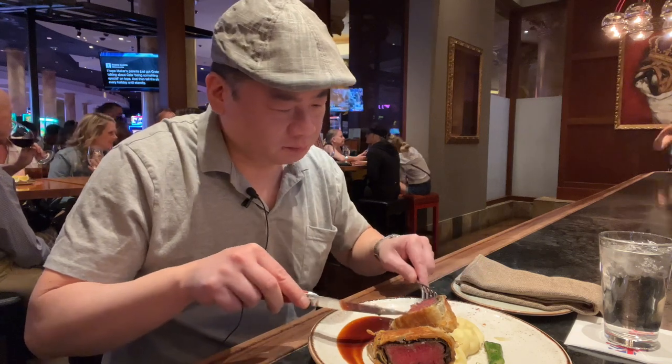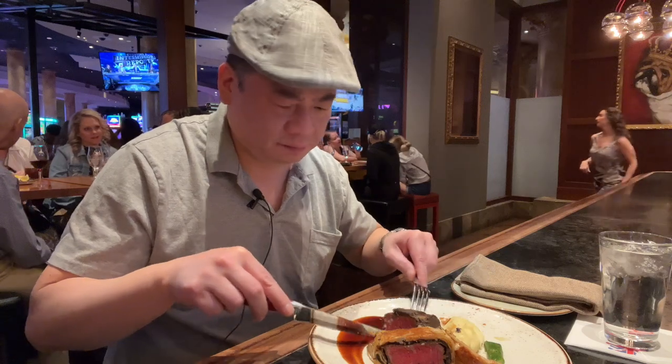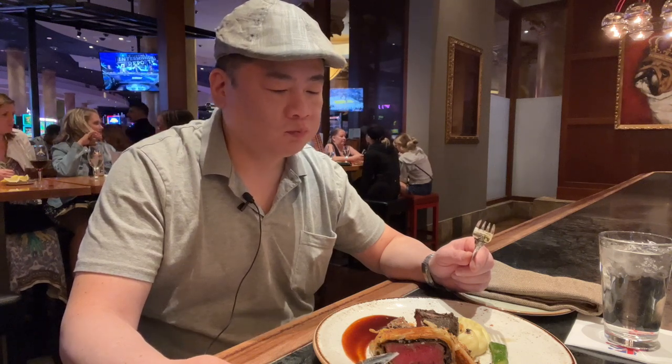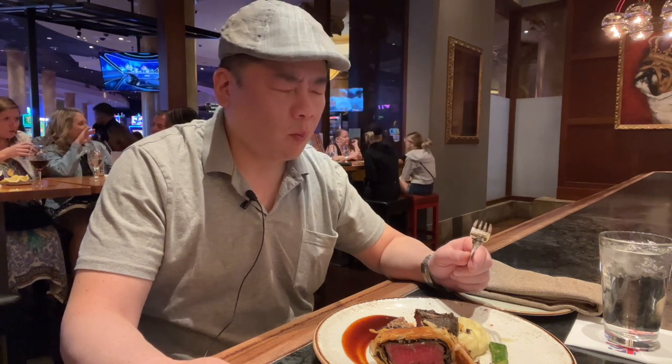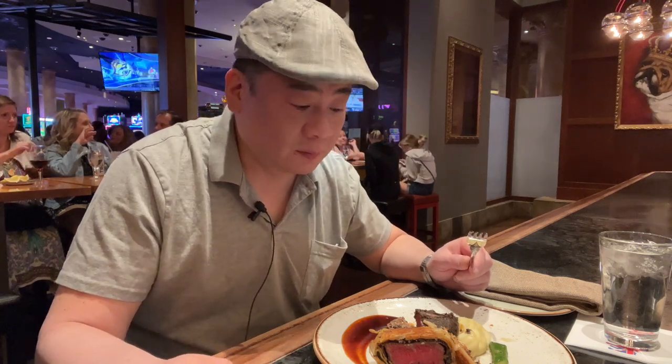Wow. I'll try the beef itself. Wow guys, now I know why this is such a big deal. This is amazing. I don't need to sprinkle salt on it or anything — it's packed full of flavor.